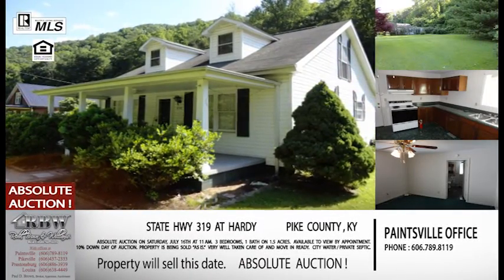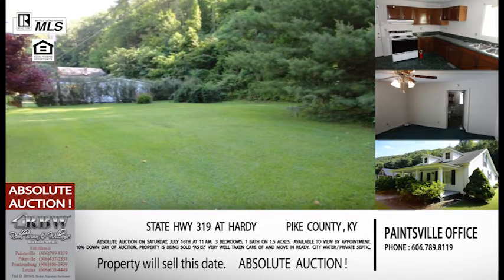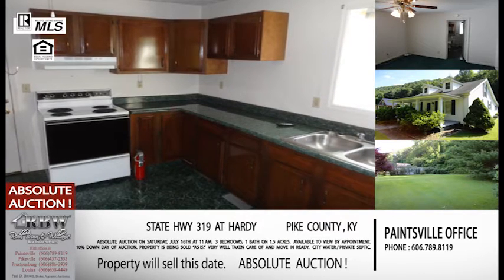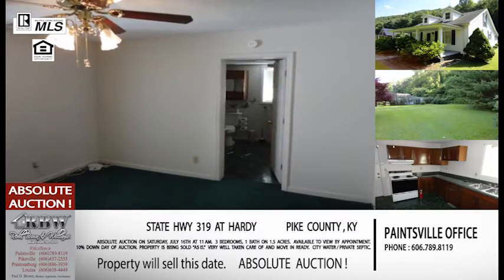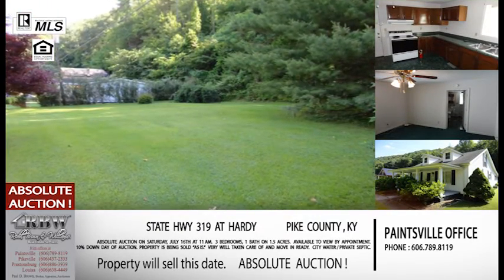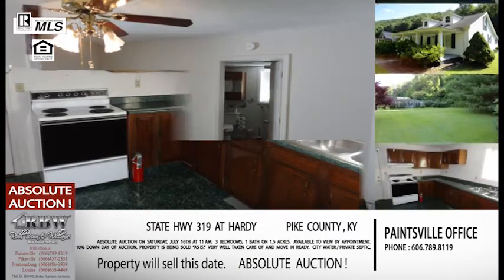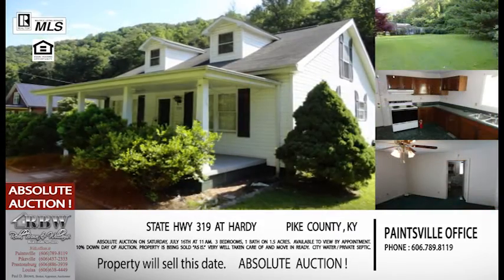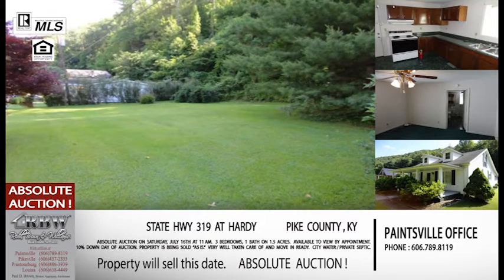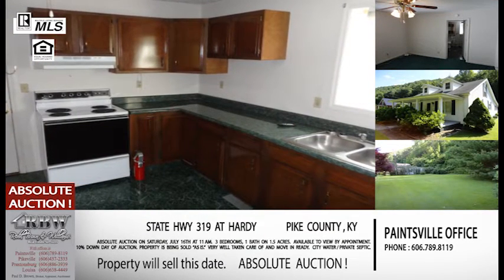Moving on to something we haven't had the opportunity to talk about before: we've got an absolute auction coming up in Pike County. It's on 319 at Hardy, about four and a half miles away from the main road, from 119. It's very convenient to Williamson, South Williamson, and Pikeville — not far from the Tug Valley Appalachian Regional Medical Center. This is an absolute auction, which is a little bit unique. That means the property will be sold on this day regardless of the bid. On July the 16th at 11 o'clock, this property will be sold by absolute auction.